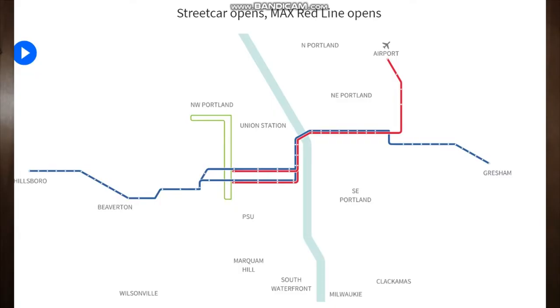In 2003 the red line was brought out to Beaverton Transit Center and now uses the center track at Beaverton Transit Center as its place to park.